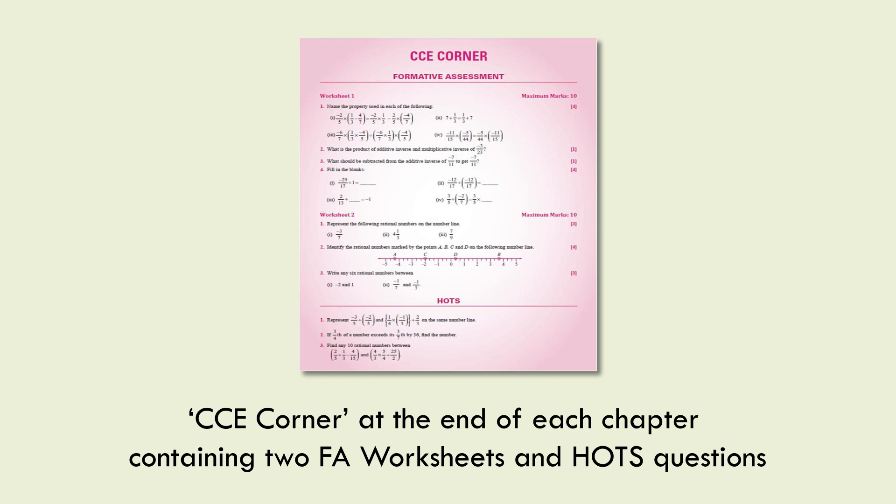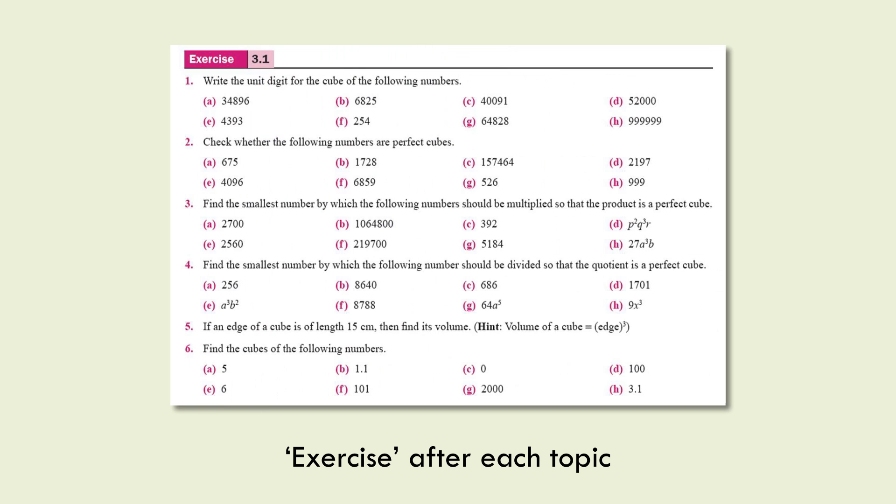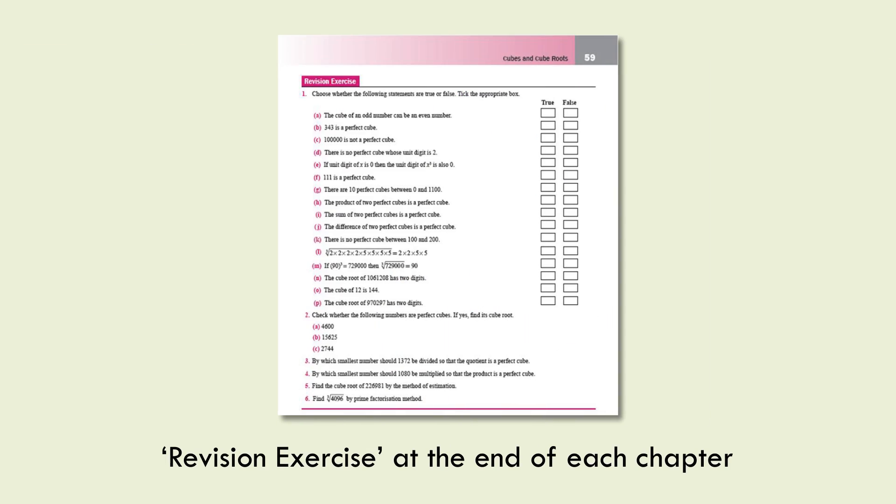CCE Corner at the end of each chapter contains two formative assessment worksheets and HOTS questions. Solved examples after each topic help in better understanding. Exercises after each topic and a revision exercise at the end of each chapter help in assessing the learner's grasp of the topics studied.